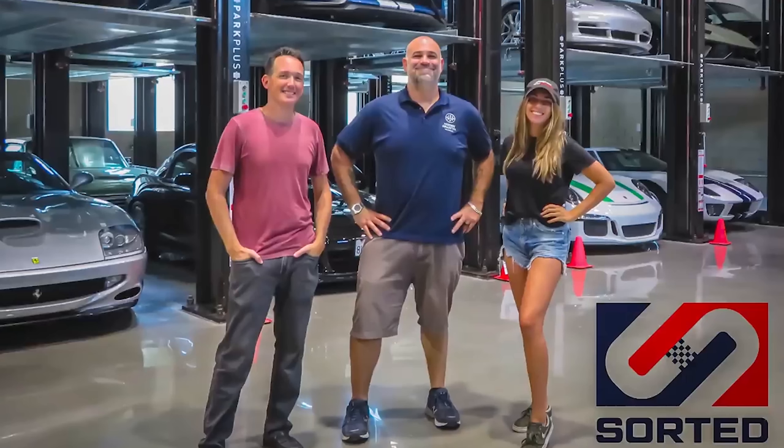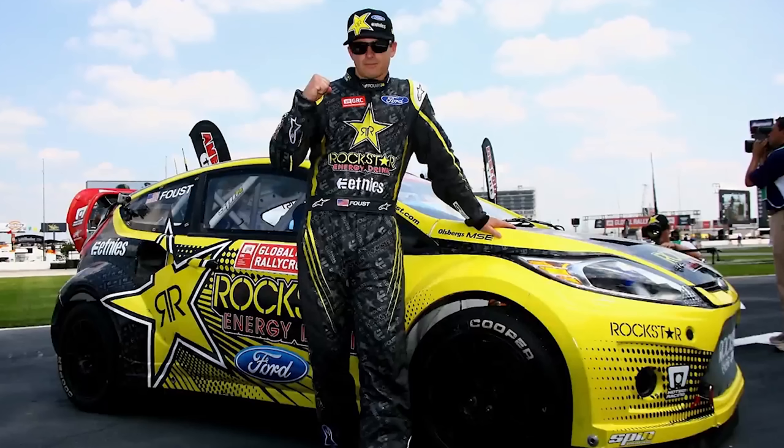Hey guys, this video is brought to you by Autotempest.com — it's where smart shoppers look for used cars because saving time is the same as saving money. They are sponsoring a new show I'm making with Rob Ferretti, Amelia Hartford, and Tanner Faust called Sorted, where we're searching for the country's most sorted tuner car. We're filming this week in Florida and next month on the West Coast, so hit up sortedornot.com to possibly enter and win the grand prize. And if you're looking for a project car, autotempest.com looks at all the online listing sites at the same time. Check out sortedornot.com and go to AutoTempest for all your project car needs.